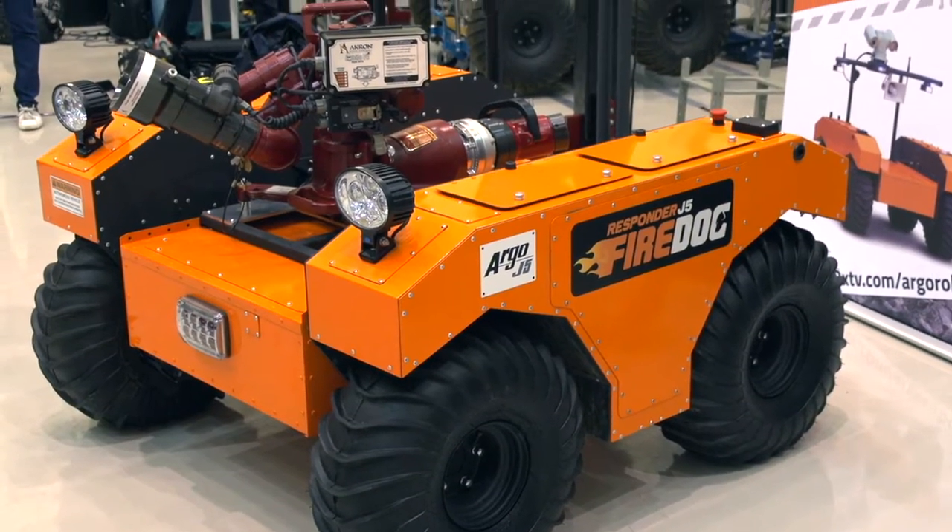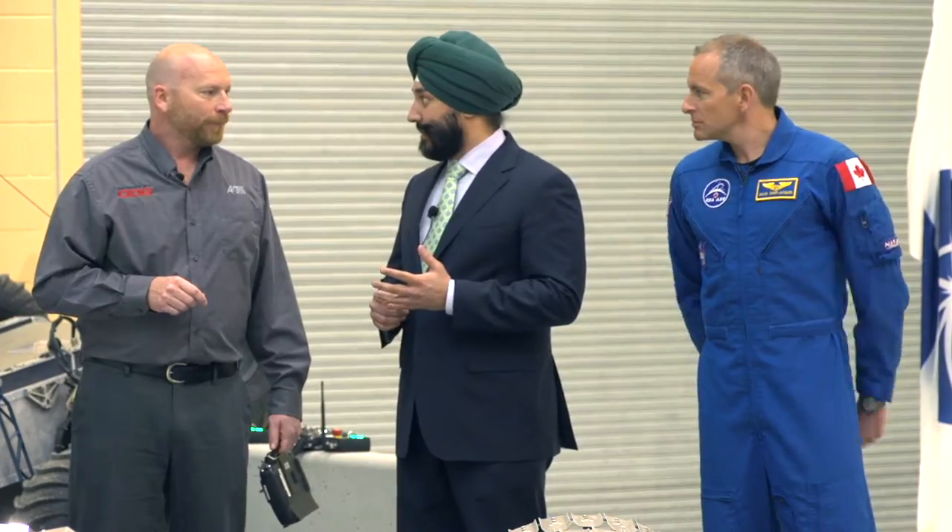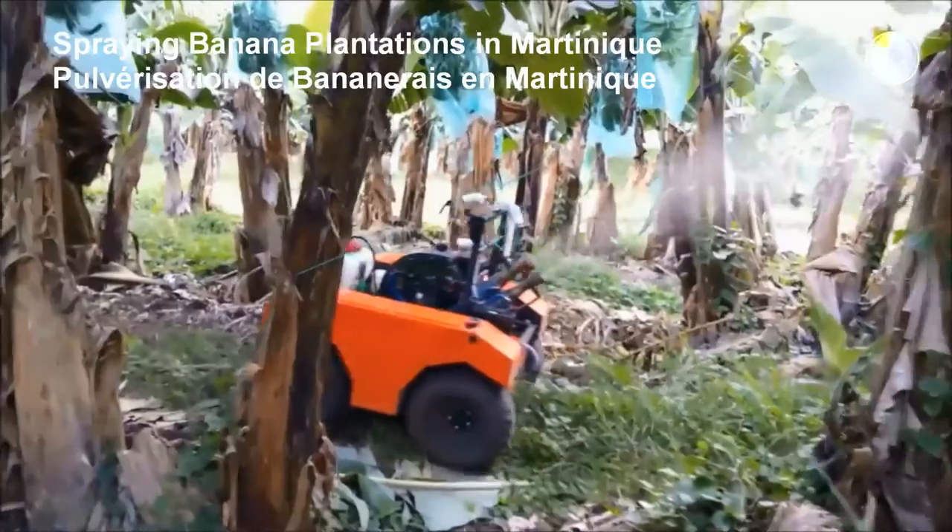That's the Argo J5, and these are also used for agricultural purposes and mining as well — there are a lot of industrial applications for these multi-purpose platforms.